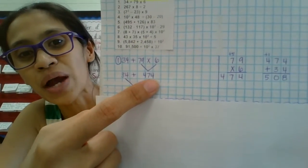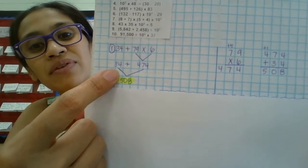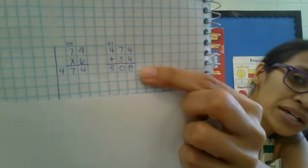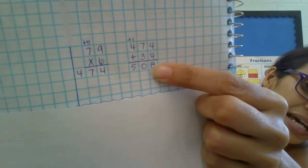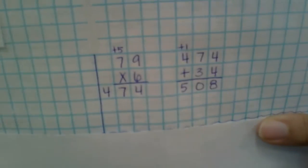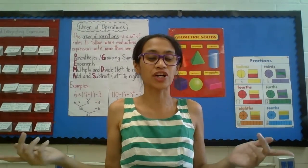So we have 474. I wrote that down right here. Bring down that plus 34, and then 474 plus 34. Four plus four is eight, seven plus three is ten — write the zero carry the one, one plus four is five. And there's your answer: 508.